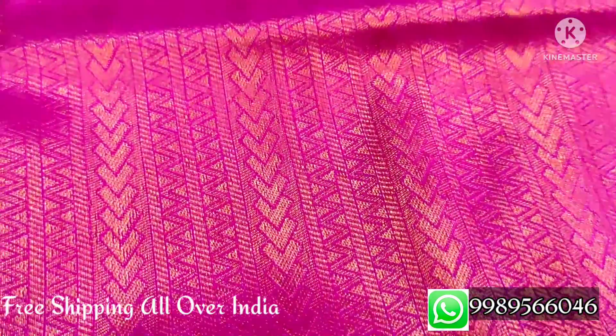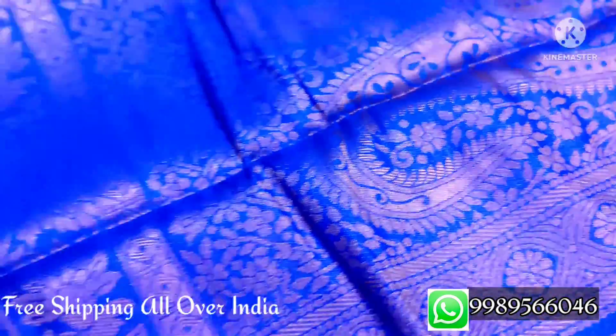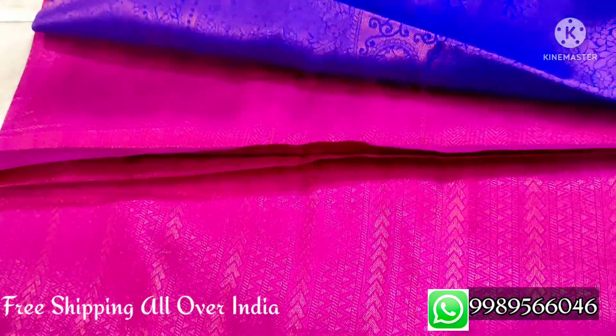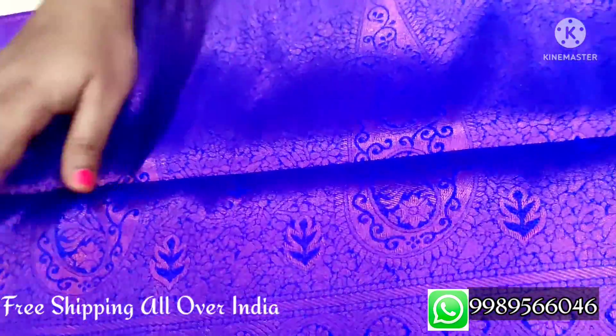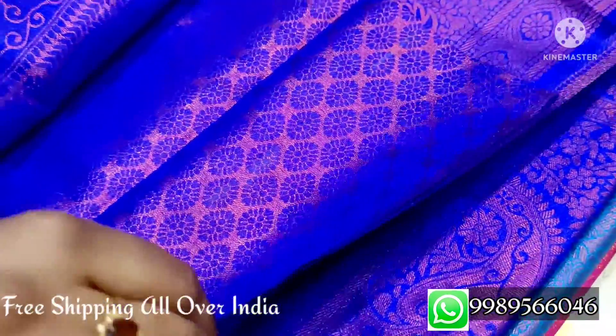The first sari is a pink color combination — a pink color copper design sari with pink and blue color contrast. All over the sari is pink color. This is a big border sari with an 8-inch border complete. The sari and blouse are also in this color, with a brocade design blouse.